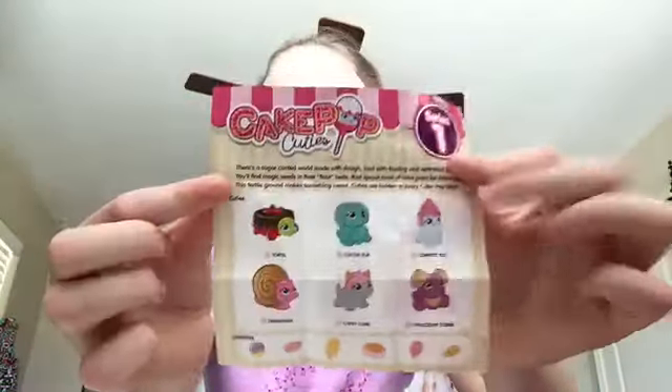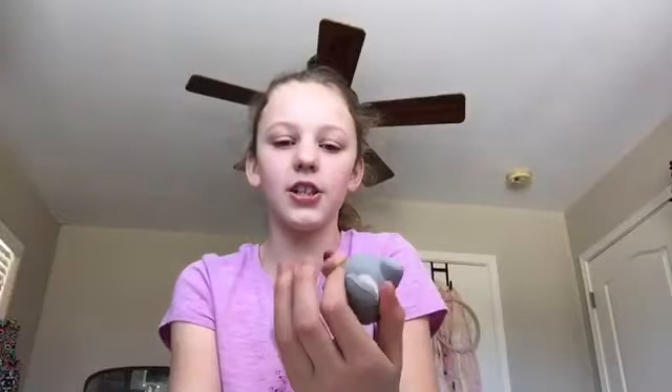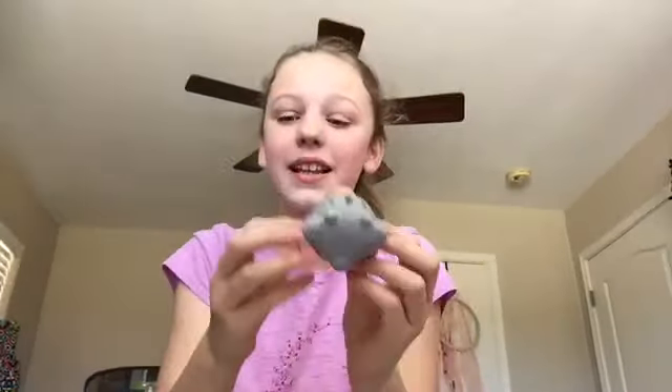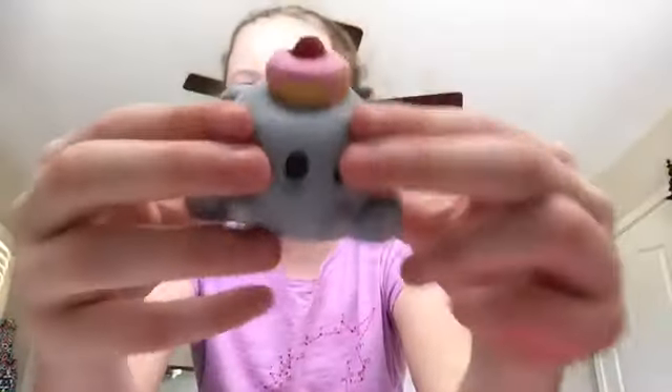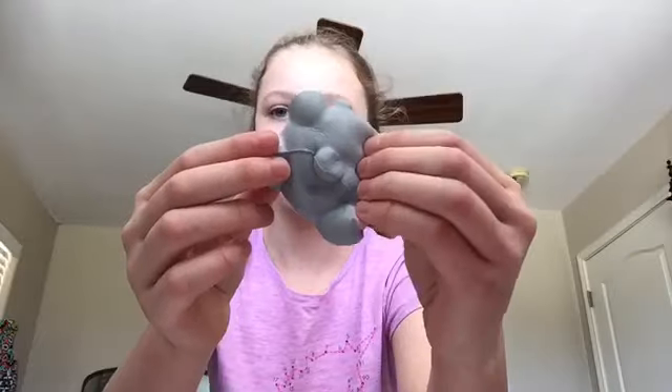Those are the Cake Pop Cuties and you can find them at Walmart. Next I'm going to open this Smooshy Mooshy thing — it's a strawberry milk so let's see what it is. Oh my gosh, I'm freaking out — here's the ball chain, here's the little mystery. Yes! I got the one I wanted — I wanted this one or the chicken. Oh my gosh, this smells so good! Wow, that smells really good and it's really slow rising. They're so adorable but the thing that sucks is they're ten dollars.